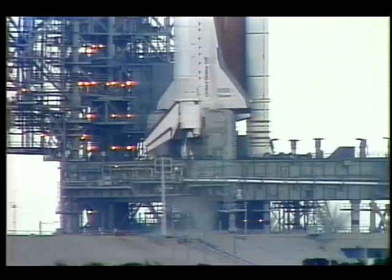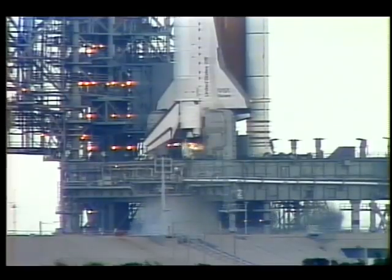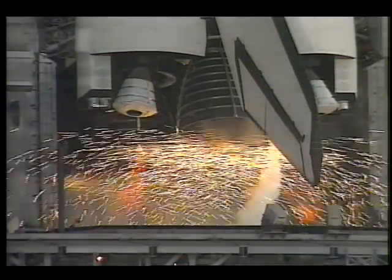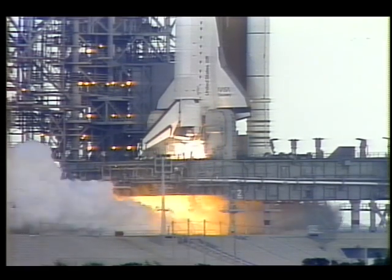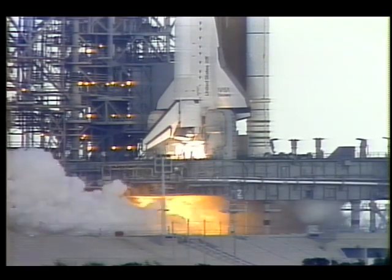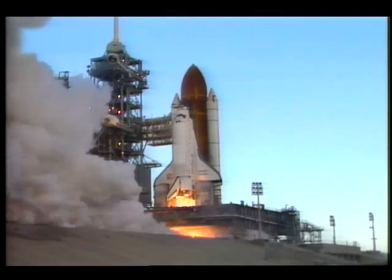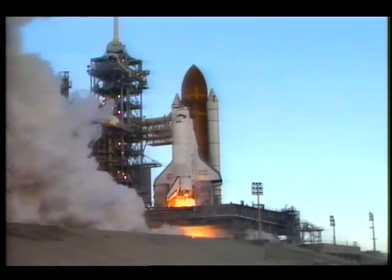A successful main engine firing of the shuttle system, fully assembled, is one of the final steps in clearing Discovery to fly. We are confident that we will launch and come back safely, but there are no guarantees associated with that, and there can't be. The only way you can guarantee that much safety is to never launch.